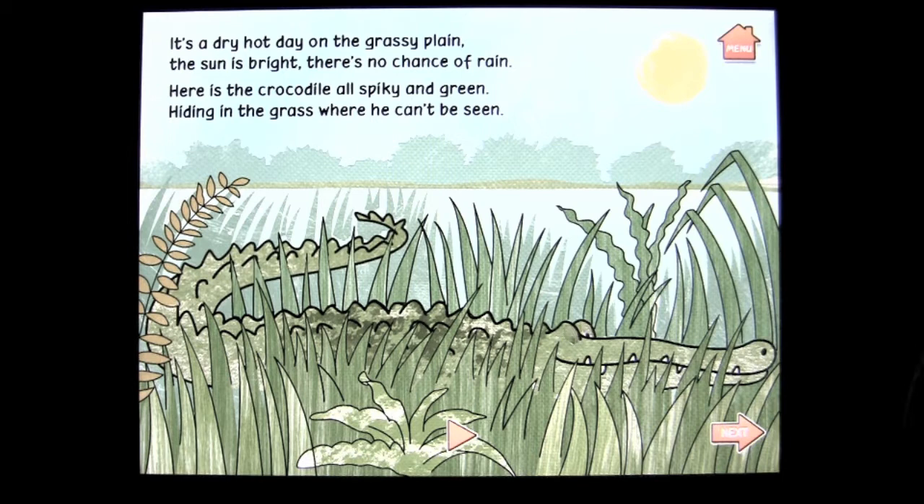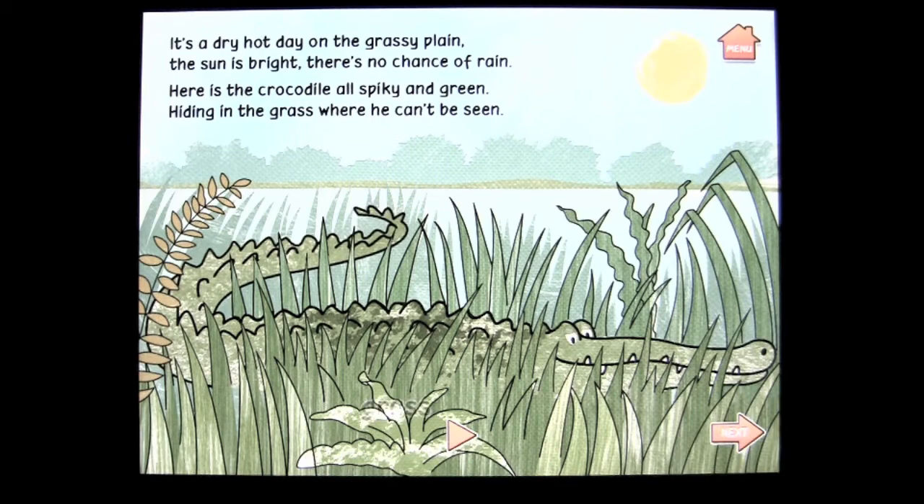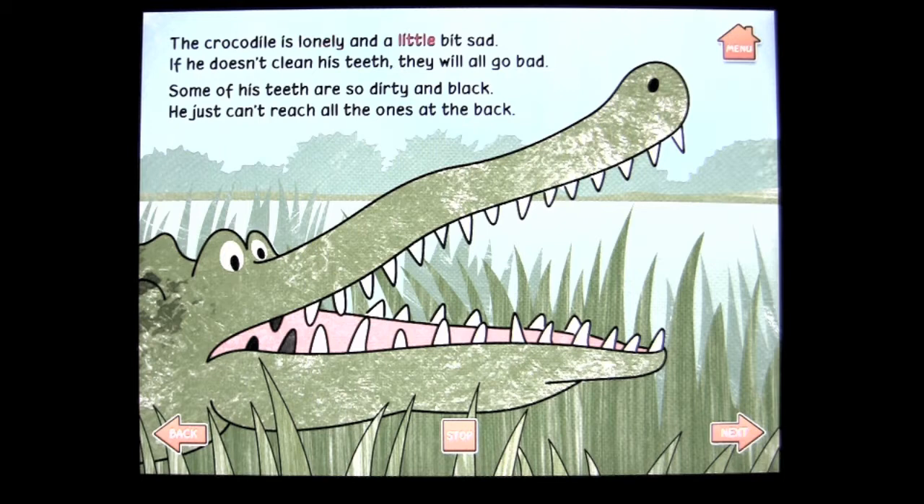hiding in the grass where he can't be seen. We all know about crocodiles, and you can see the crocodile. You can also tap on things in the picture after the reading is done, and you'll hear what they are — Sky, grass. And that's what you get. You can go on to the next page, and the story continues.